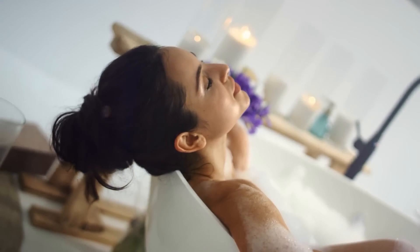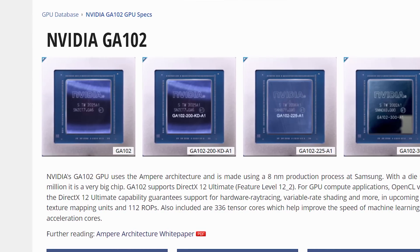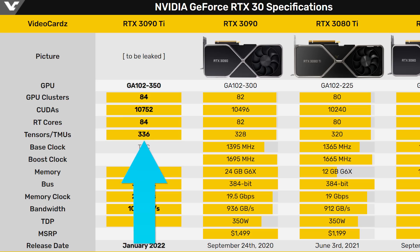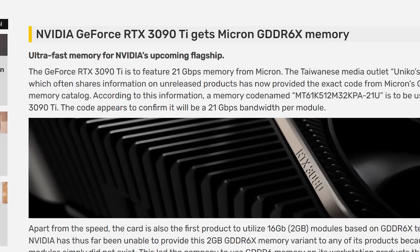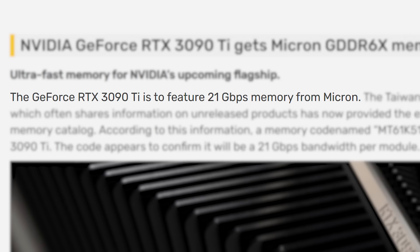If you were to water cool this thing, you may actually have yourself a nice hot water heater. It also comes with a full fat GA102 GPU, which means a whopping 10,752 CUDA cores, 84 ray tracing cores, and 336 tensor cores. The big news here is that Nvidia's 3090Ti is set to come with Micron's new 21 gigabit per second GDDR6X memory.